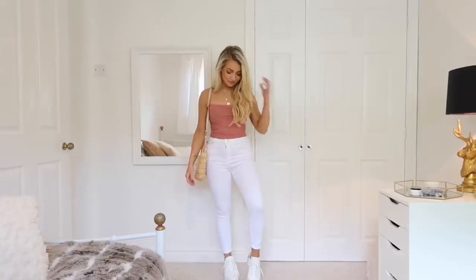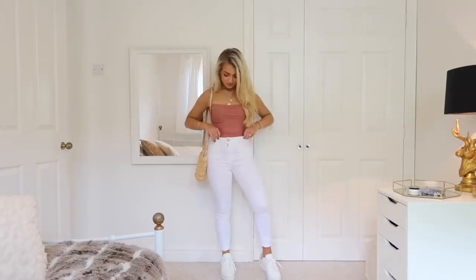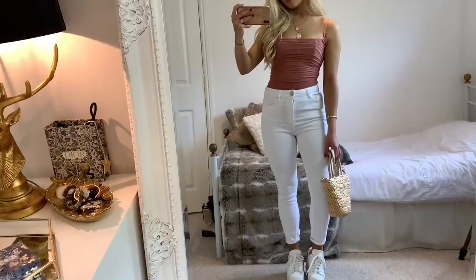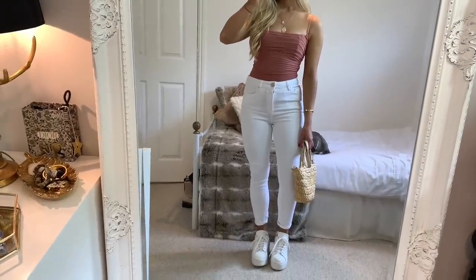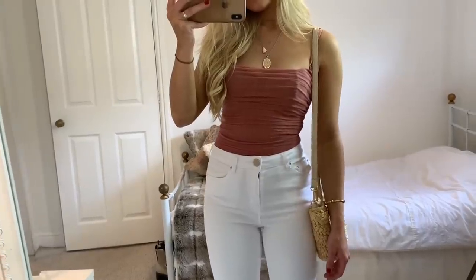For outfit four, I've got a pair of white petite jeans from ASOS — I really recommend these because they come in such a wide range of leg lengths. These are a leg 26 so they fit perfectly. For my top I've got a bodysuit from House of CB. This would be a really great day-to-night look because you could just switch the trainers for a pair of heels to dress it up.